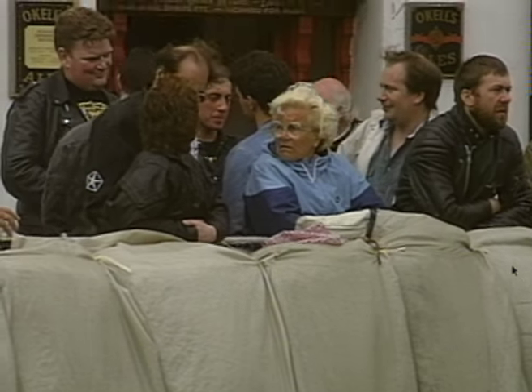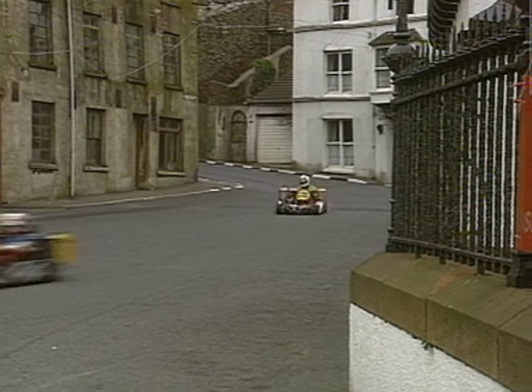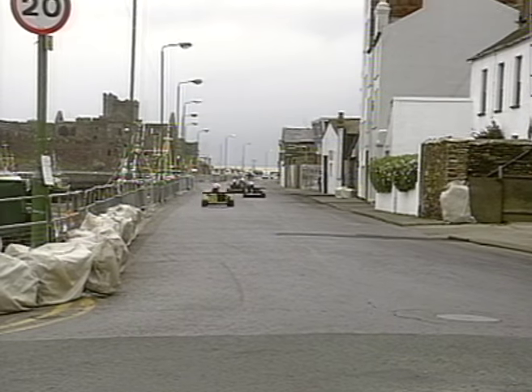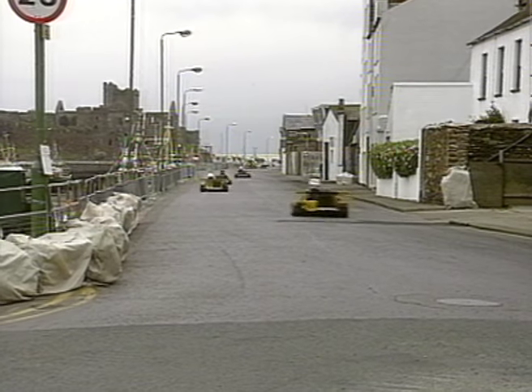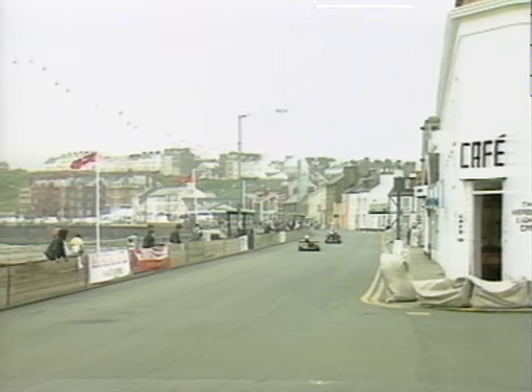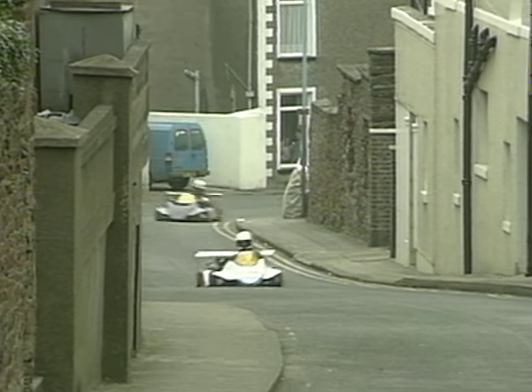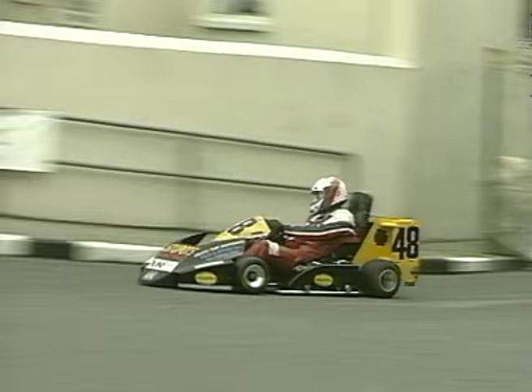Now we're really on our way — that's 70 miles an hour through the streets of Peel. Look at the vibration of the karts as the drivers wrestle with them. It's Fisher, Cancel, Stoddart, and Peter Rogers, number 28, from Lyddiot who is in 4th position. Along the quay they go. Fisher and Cancel — Stoddart and Cancel are the two local drivers between the two visitors.